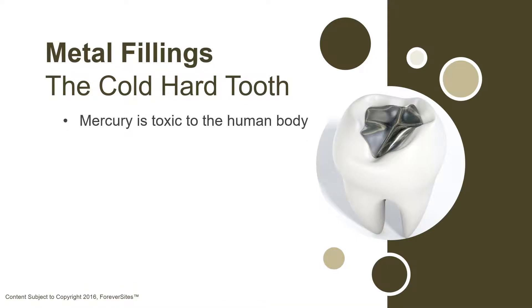Today, there is little debate that mercury is toxic to the human body, even the small amount found in metal fillings. There have been countless cases of chronic health problems and toxicity caused by mercury fillings.